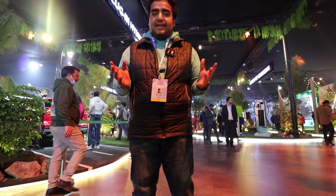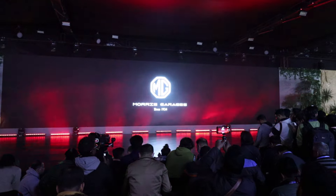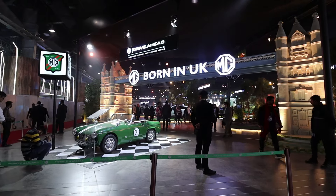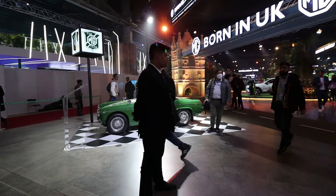I am inside the MG Pavilion and MG Motors has showcased everything here. Let's start today's video in this MG Pavilion. The first thing that I got to see as you enter is this.